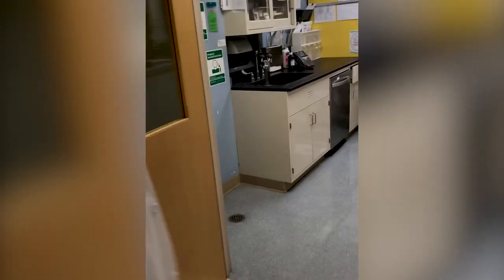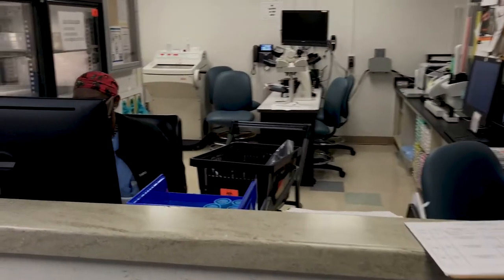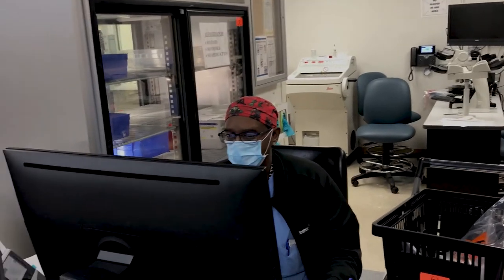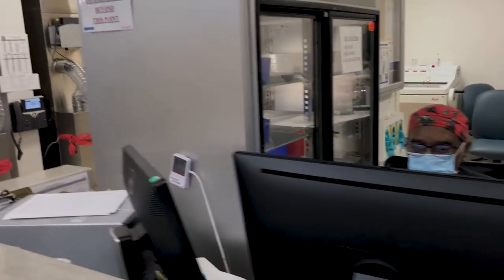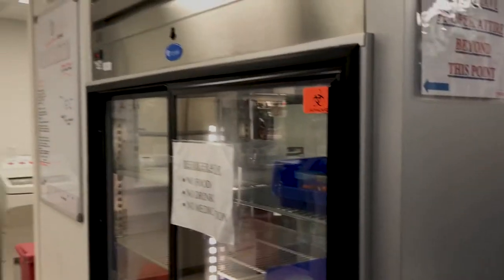This is our gross room and Salvatore will show us around. Welcome to the gross room. Right here we can see the accessioning area — we have Gregory accessioning some specimens as they come in. This is where the accessioning is done. We also have a fridge where we keep our specimens after accessioning, waiting to be grossed after they're processed.